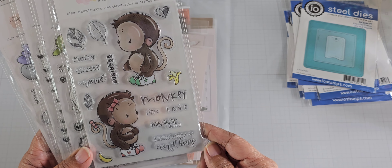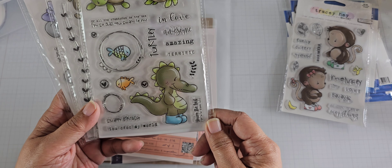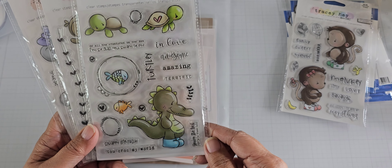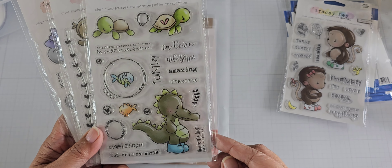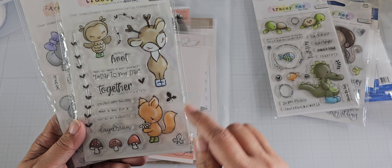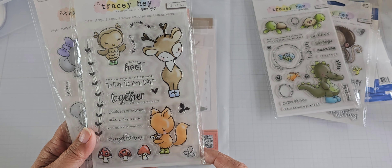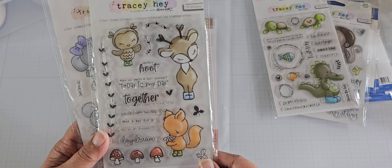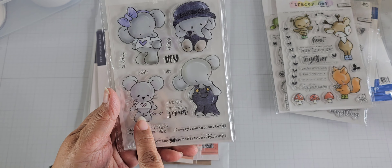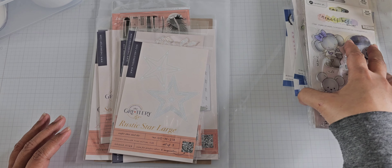So this is a monkey-themed one. This one has an alligator — or crocodile, I'm guessing — and some turtles. And fish. And then we have a deer and a squirrel, or maybe it's a fox, and an owl. And then the last one is elephants and a mouse. So those are the four sets I got from an eBay seller.